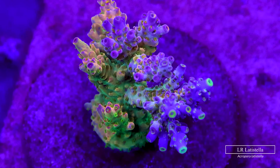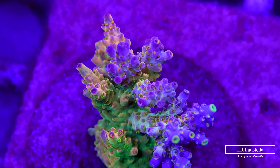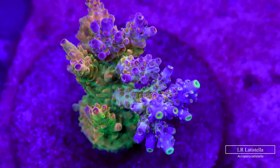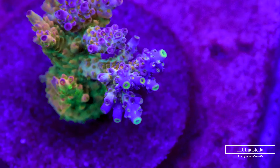This is a smaller new addition to the grow-out system, but those bright blue and purple tips with green latistella halos make it a sight to behold. I can't wait to see what this one will look like in another year or so when it's grown into a small colony.